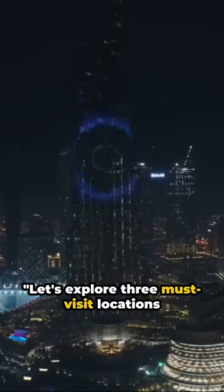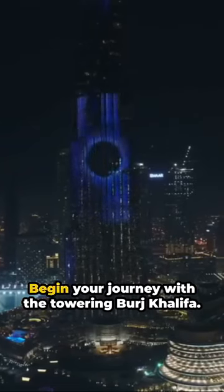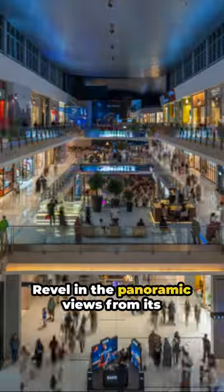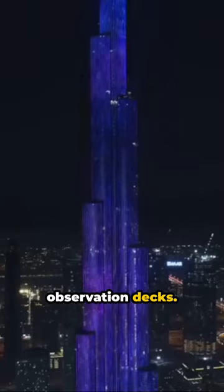Let's explore three must-visit locations in Dubai. Begin your journey with the towering Burj Khalifa, and revel in the panoramic views from its observation decks.